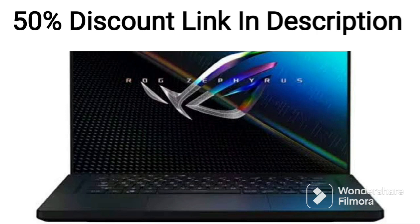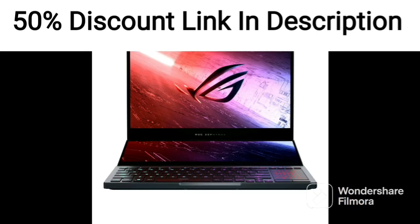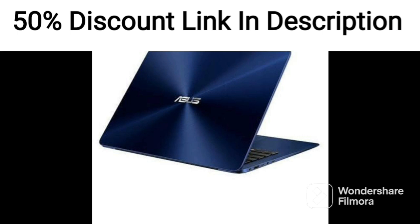The laptop's build quality is solid, with a tough and durable design that can withstand rough handling. It also has a military-grade durability certification that ensures it can survive extreme conditions.